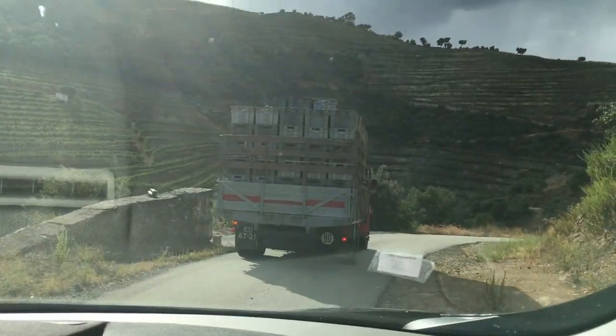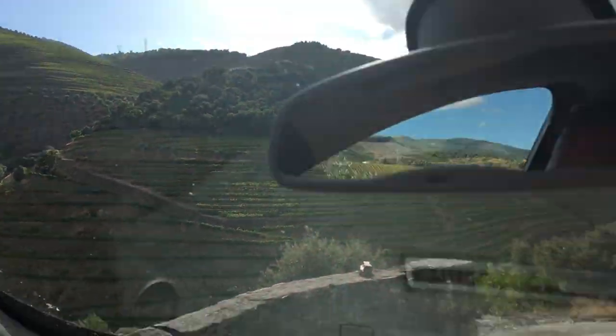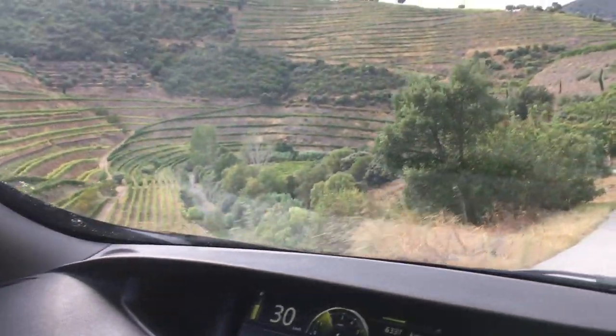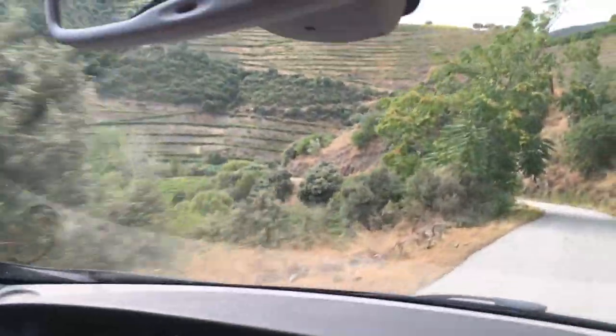He's going to let us pass because we're going so fast. That's very kind, Mr. Truckmate. There we are — back to our normal speeds, which is approximately five miles an hour faster than that guy was doing because we're terrified.